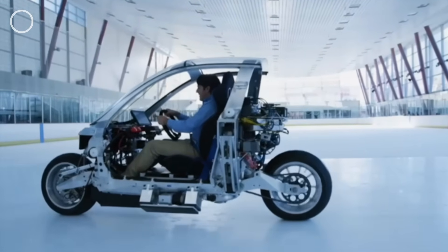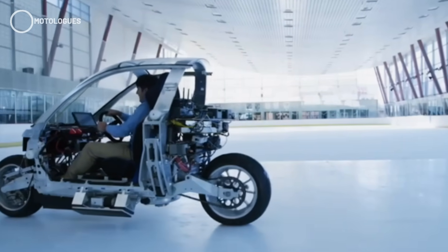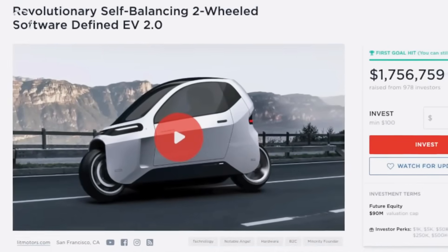There's even a video of it cruising over an ice rink with regular tires, just to prove how stable it really is. To keep things moving, Lit Motors launched a crowdfunding campaign on Wefunder.